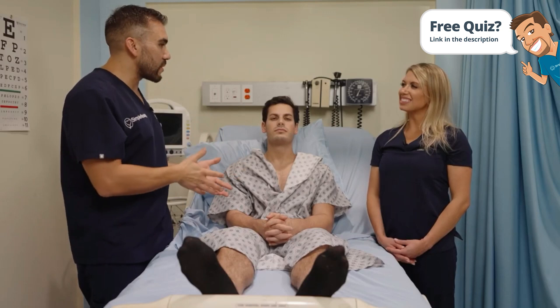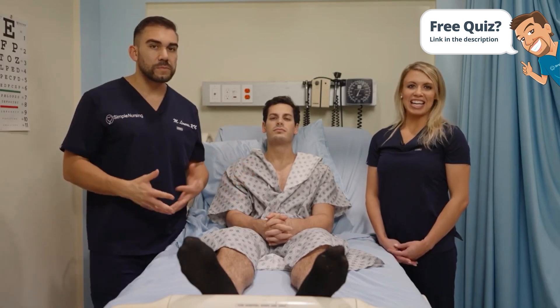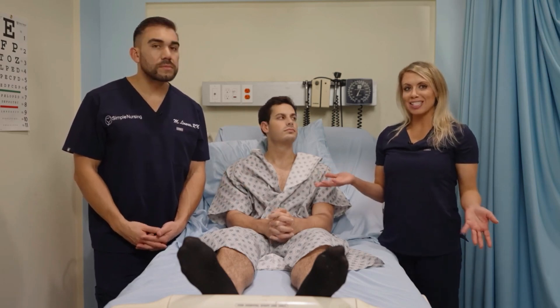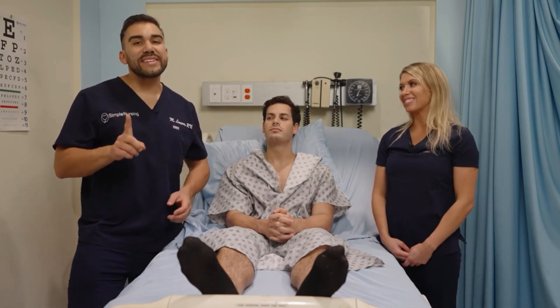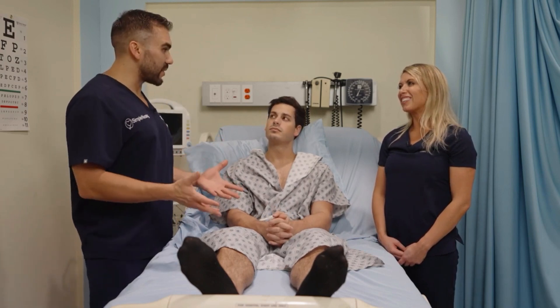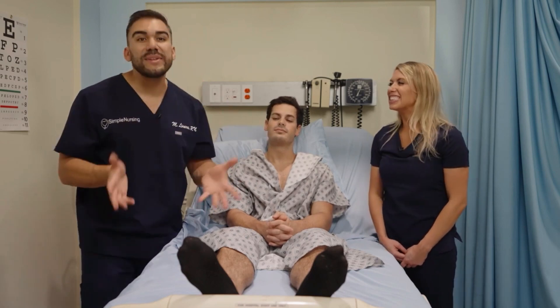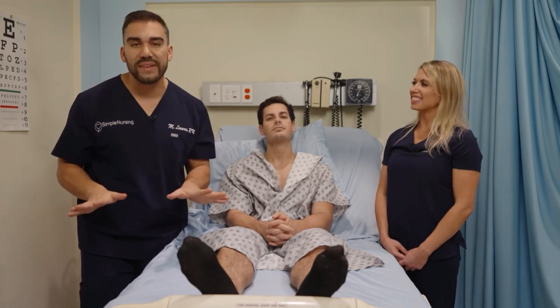Nine and ten are the back of the throat. I don't have any memory tricks for that one — nine and ten you just have to know because they're some of the most important ones, especially cranial nerve number ten. It's the vagus nerve — kind of one of the cool nerves. They always say what happens in Vegas stays in Vegas, right? So you don't want to be throwing anything up — what happens in the vagus nerve ten, the back of the throat, you want it to stay there.